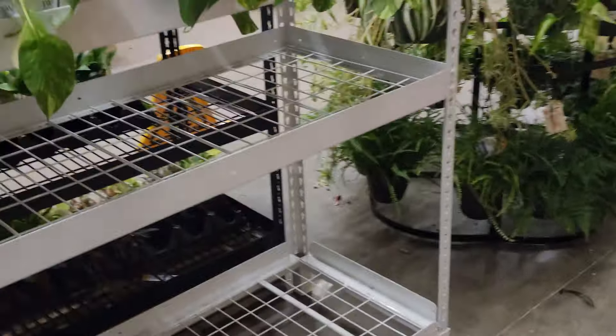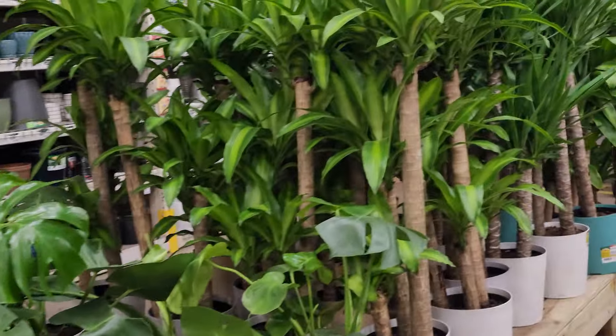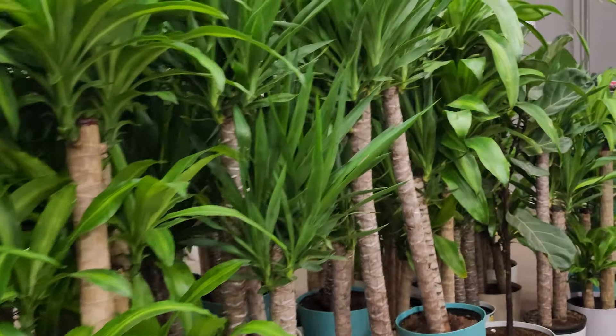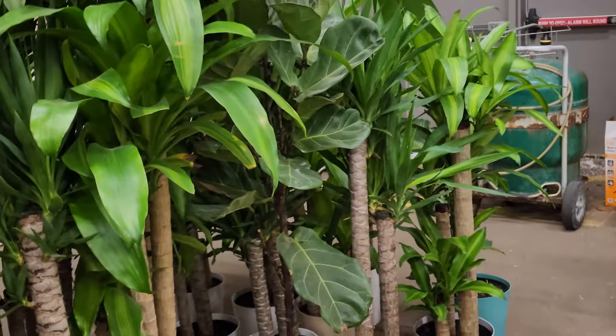Two of the shelves were empty, so hopefully my store is about to stock up — fingers crossed next time I go they have more plants. They also had the Hoya Rosita and the Hoya Fitchii. And here I'm showing you all of the floor plants they have: some beautiful Monstera deliciosa, some yuccas.